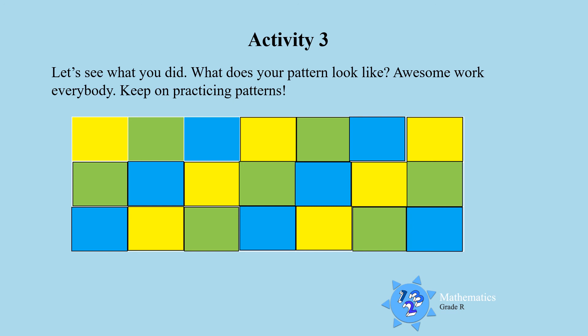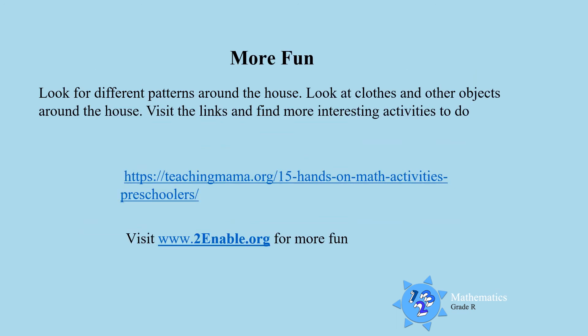Keep on practicing the patterns! For more fun, look for different patterns around the house — look at clothes and other objects, and you will see they all have different patterns. Visit the links and find more interesting activities to do at home with mom and dad. Till next time boys and girls, I hope you had fun with the patterns today. Goodbye!